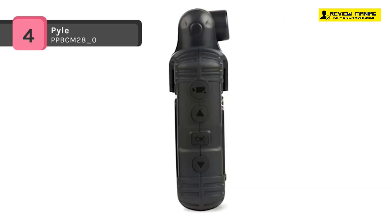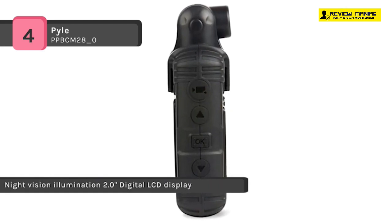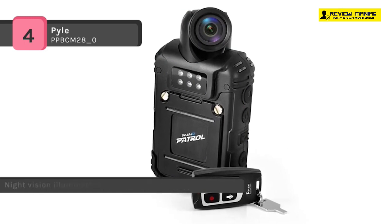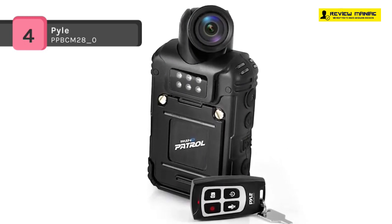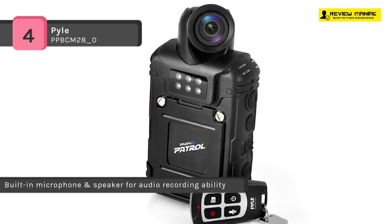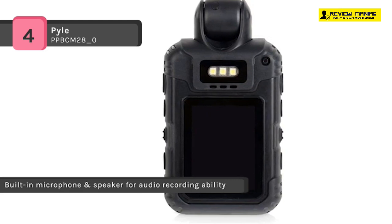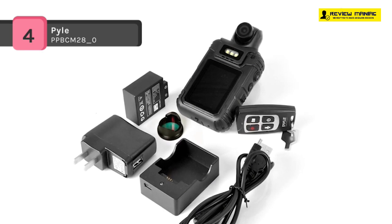You can easily transfer and share files to your computer via an included USB connection cable. Additional features include night vision recording, a 2.0-inch LCD, and a speaker to automatically play back your recorded files, along with plenty of safety and surveillance abilities to help monitor the situation. You can also record full HD 1080p video and snap up to 18-megapixel high-res images.